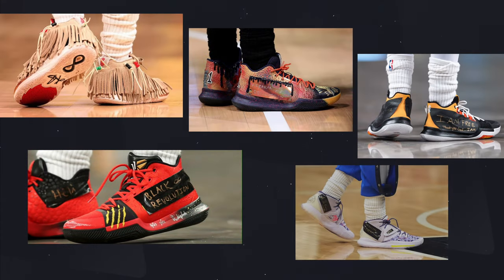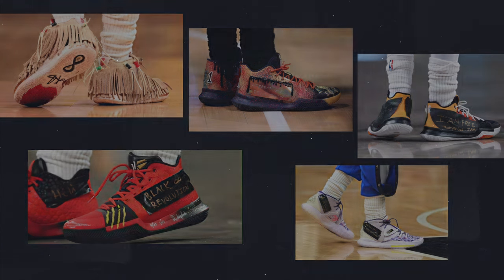A little bit of backstory on Kyrie Irving before joining Anta — he was obviously with Nike for about nine or ten years and had a signature line. Nike and Kyrie decided to part ways in December 2022, so at that point Kyrie was really just wearing his same signature shoes with different shrouds and customizations to avoid any branding being obvious. Moving on to September 2023, it was announced that Kyrie had signed with Anta and was named their chief creative officer. At the same time they debuted his logo and eventually the Anta Kai 1.